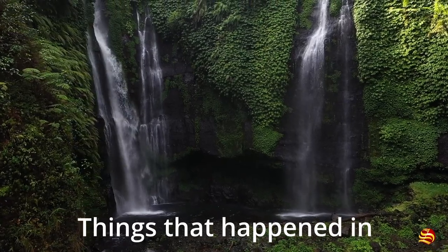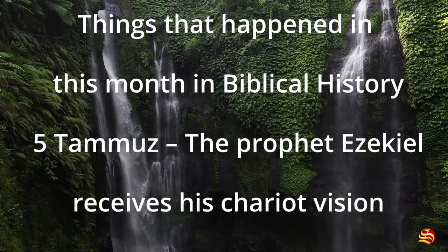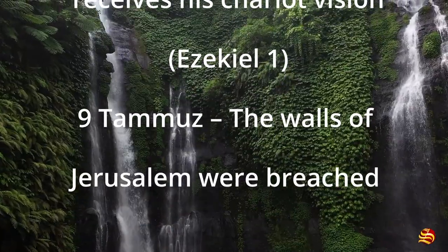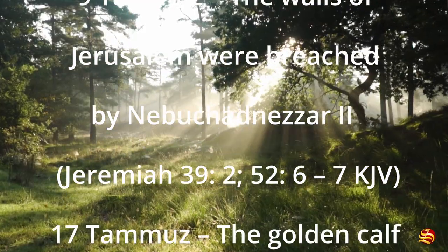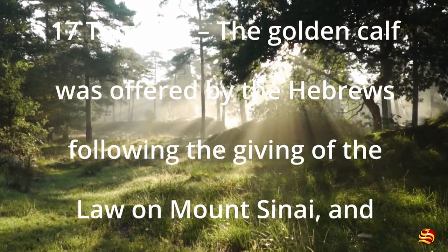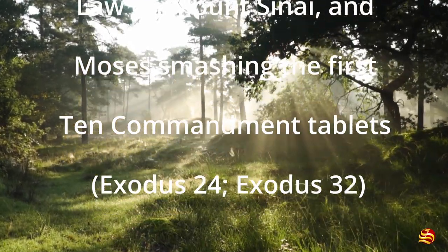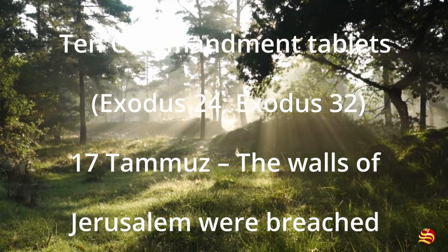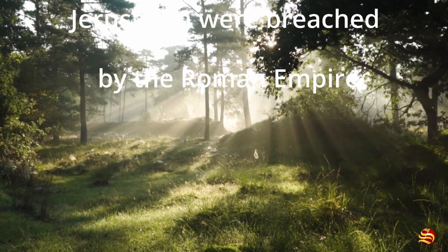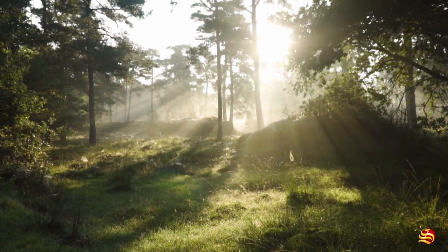Things that happened in this month in biblical history: 5 Tammuz — the prophet Ezekiel receives his chariot vision (Ezekiel 1). 9 Tammuz — the walls of Jerusalem were breached by Nebuchadnezzar (Jeremiah 39:2; 52:6-7 KJV). 17 Tammuz — the golden calf was offered by the Hebrews following the giving of the law on Mount Sinai, and Moses smashed the first ten commandment tablets (Exodus 24; Exodus 32). 17 Tammuz — the walls of Jerusalem were breached by the Roman Empire.